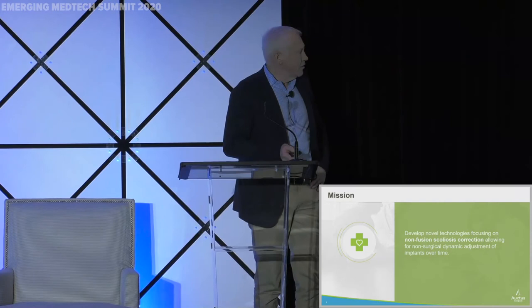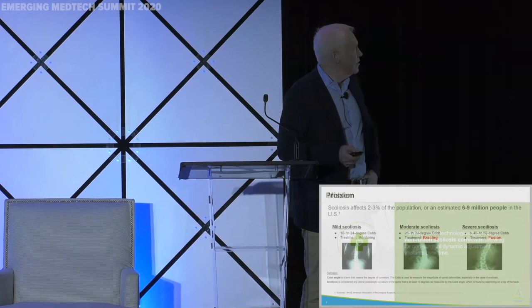Hi, everybody. Being in the orthopedics business, that was a pretty cool presentation right there. I am the CEO and founder of OctaSurgical. We are in the business of solving the problem of children's scoliosis and doing so in a non-fusion manner with a dynamic system.